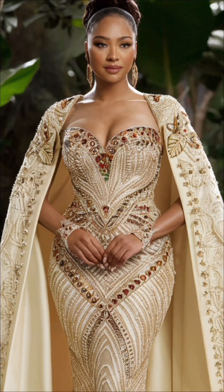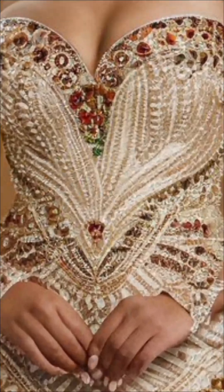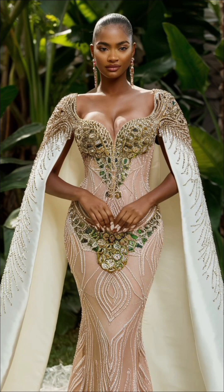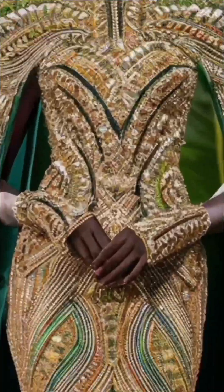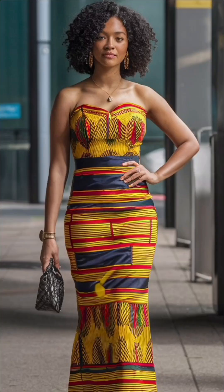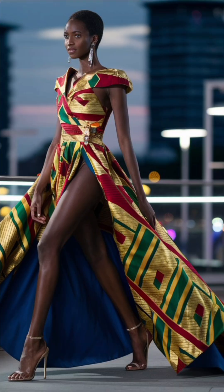We hope you find inspiration in these stunning designs. Don't forget to like, subscribe and hit the notification bell for more fashion insights and lookbooks. Until next time, embrace the elegance of African luxury fashion.